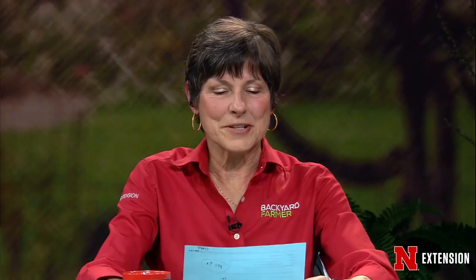A viewer has a dwarf Alberta spruce and wants to know what is happening to it. This is probably winter damage. With evergreens, we get winter damage from basically drying out rather than the cold. The ground freezes, they can't take up as much water, and the cold dry wind hits the plant and dries it out. Unfortunately, anything that dies on an evergreen basically doesn't come back. If you can prune that out and it still looks okay afterward, it will be okay. If you get all the dead stuff out and it doesn't look like what you want it to look like, then you're going to have to replace it. We do have a lot of winter damage this year.